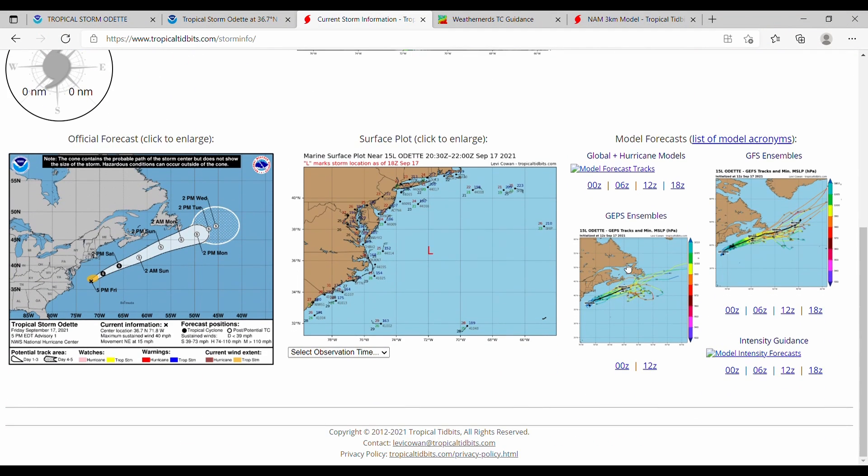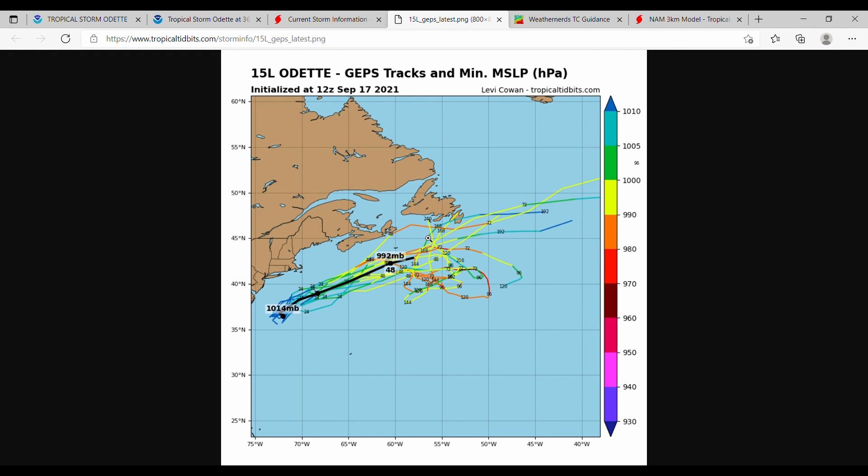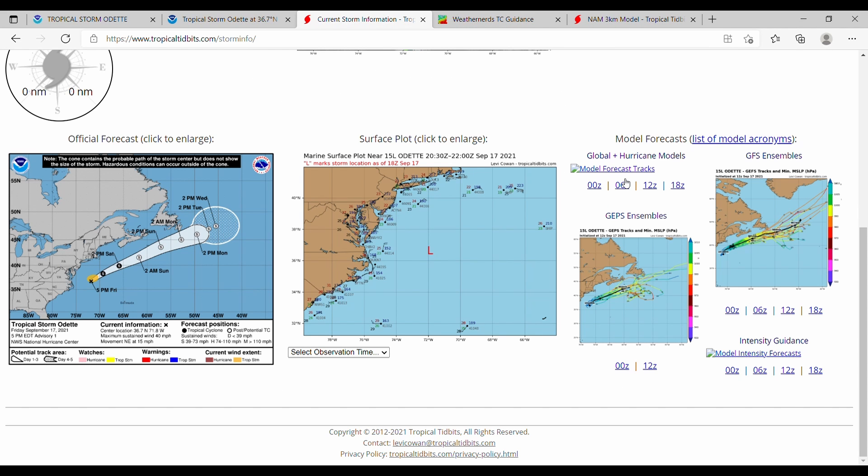In terms of the current storm information, we don't have much, but we do have the GEFS ensemble, which shows a straight line straight out into the North Atlantic. So does the GEPS. We don't have any global hurricane models, nor do we have intensity guidance, but the National Hurricane Center basically shows us that intensity guidance — it's going to stay a tropical storm pretty much.